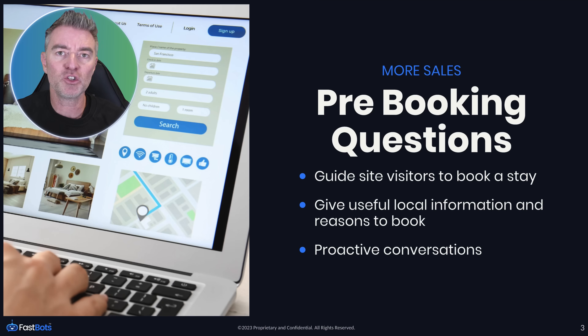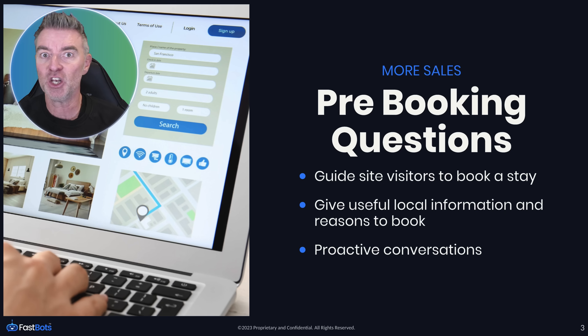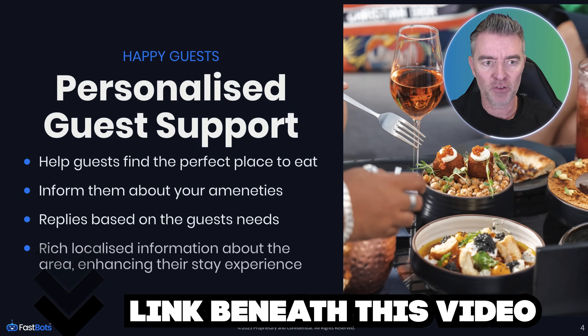You can also train it to proactively push people towards booking — not in an overly salesy way, but just by ending each answer with something like 'are you ready to book? If so, here's the link.' So they're very, very useful.